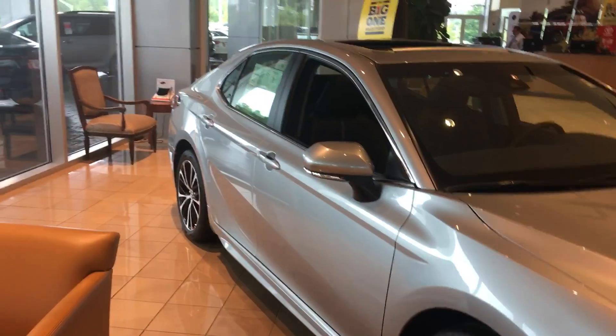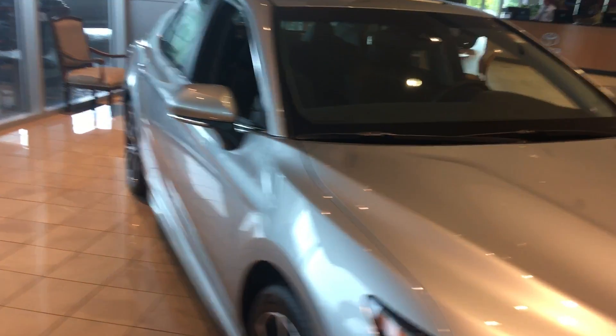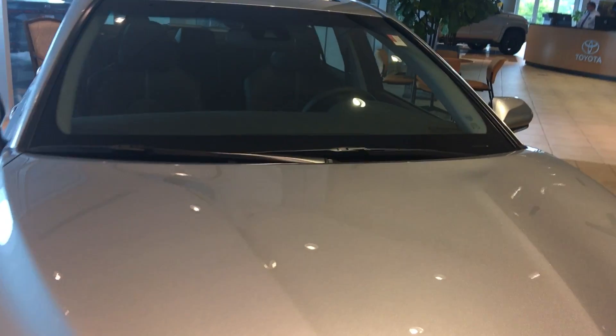Hello, this is Greg Laster here at 1221 Lafayette Parkway in LaGrange, Georgia at LaGrange Toyota doing a preview for Amanda of our 2018 Toyota Camry. Amanda, we've got a beautiful Silver Sky Metallic 2018 Camry here in the showroom. I'll show you a quick preview of it and show you some of the new Toyota safety features.